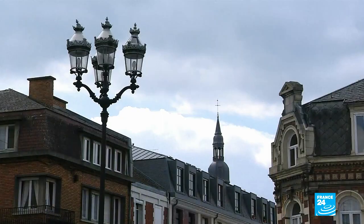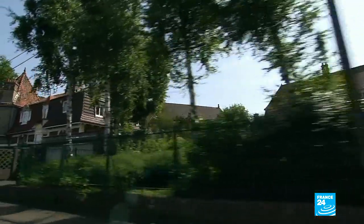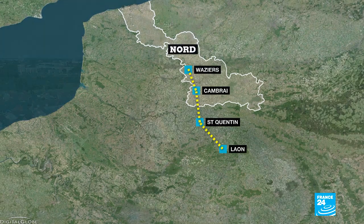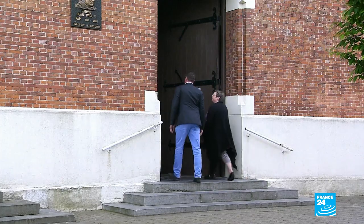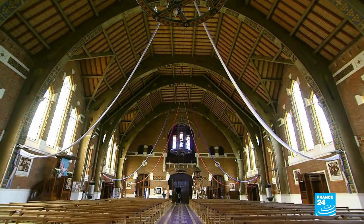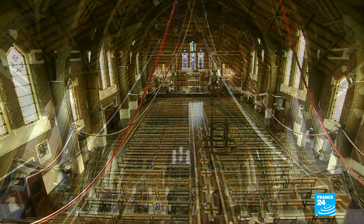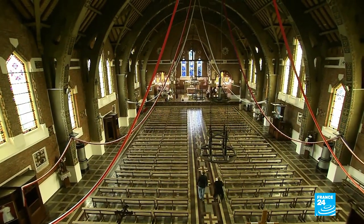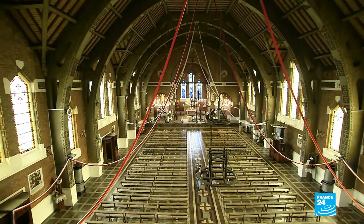In the 1930s, Art Deco became much more widespread and even filtered down to the working class. The Notre Dame des Mineurs church was built for Polish families who came to France to work in the mines. Isabelle shows visitors around this stylized place of worship. You really have this feeling of being in a tunnel, just like in the tunnel of a mine, with all these arches in reinforced concrete, giving this notion of an underground tunnel that the miners would be familiar with.